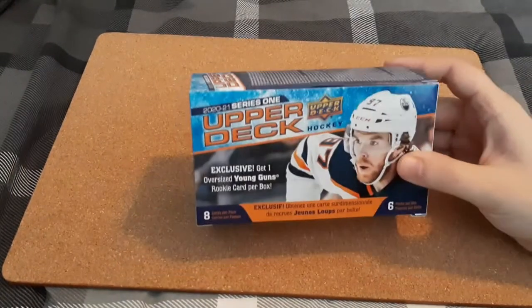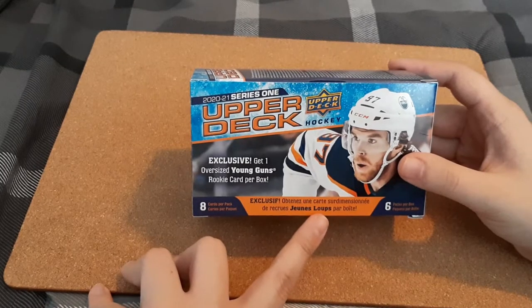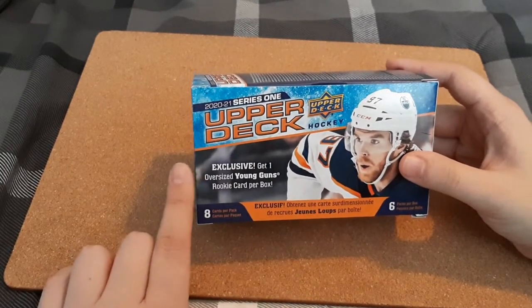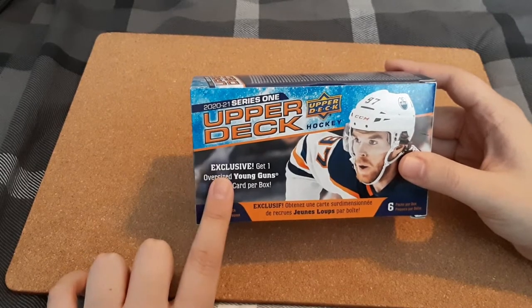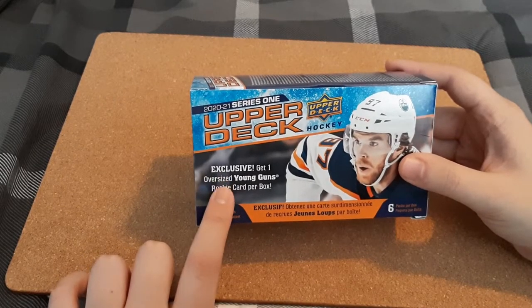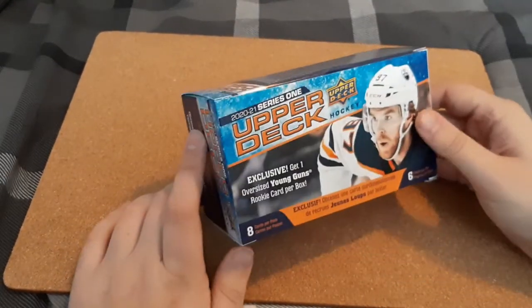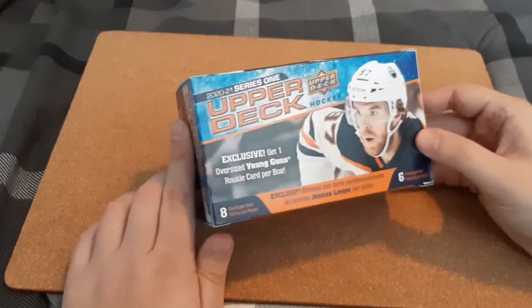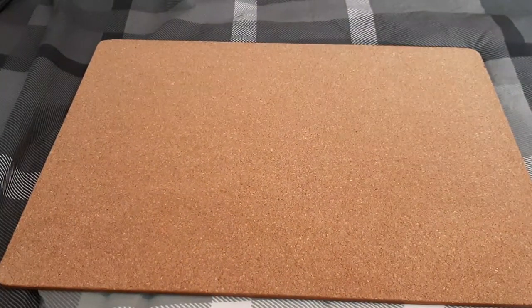Because the first time I purchased them, there were 8 cards per pack and 7 packs per Blaster Box. This here is 6 packs per Blaster Box. And the reason for that is because now they include one exclusive oversized Young Gun Rookie per box, which is really cool. I know what some of the Rookies, the Young Guns, are worth. So let's just open up this box and take a closer look.